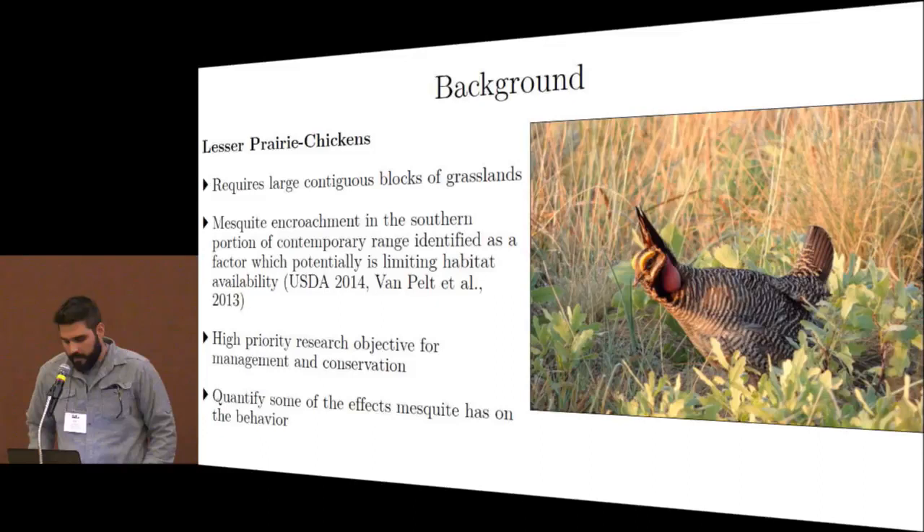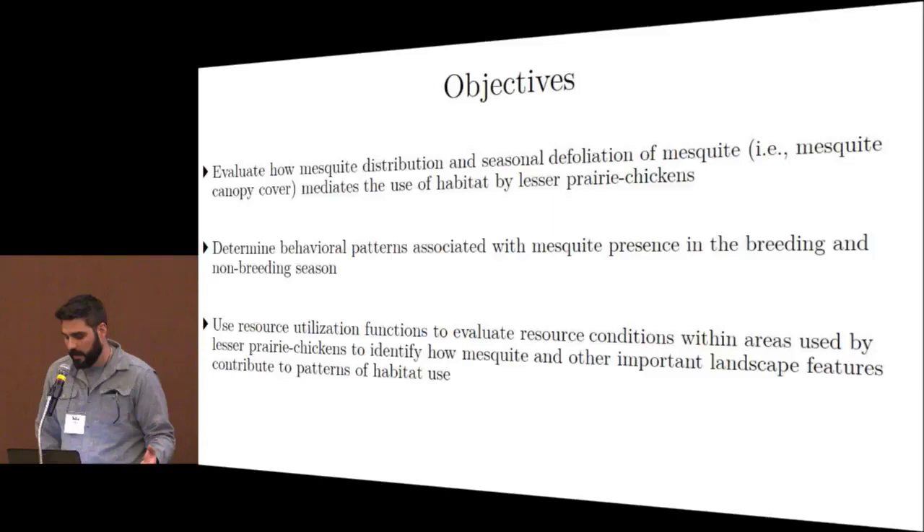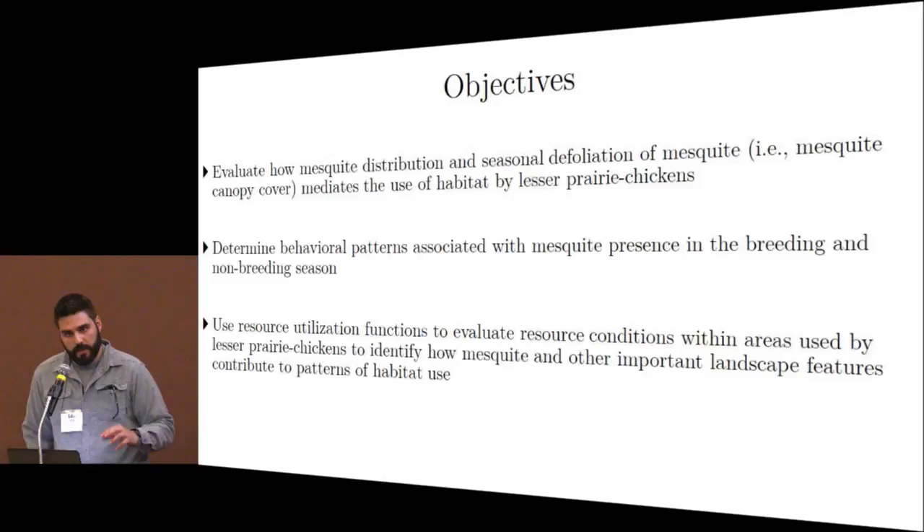Specifically, our objectives were to evaluate how the distribution of mesquite — and the seasonal defoliation of mesquite, i.e., canopy cover — influences the habitat decisions of prairie chickens seasonally, in both the breeding and non-breeding season. More specifically, we wanted to determine how behavioral patterns associated with mesquite presence influence their behavior seasonally. We used resource utilization functions, which evaluate resource conditions within areas where prairie chickens concentrate their use and relate those to landscape metrics.